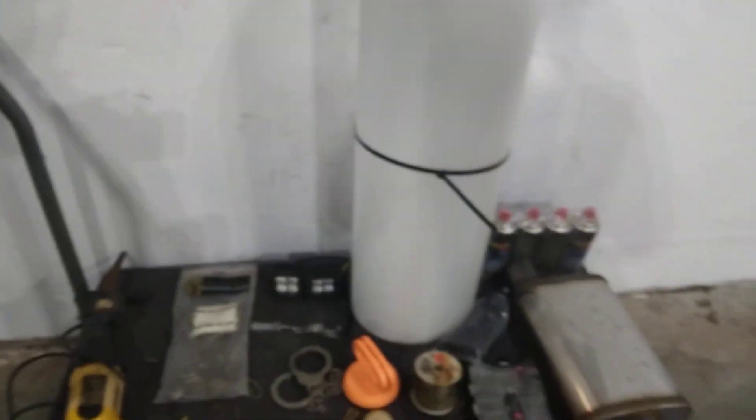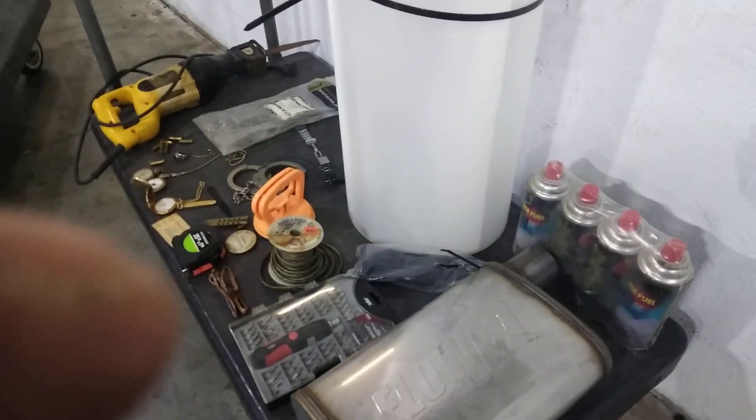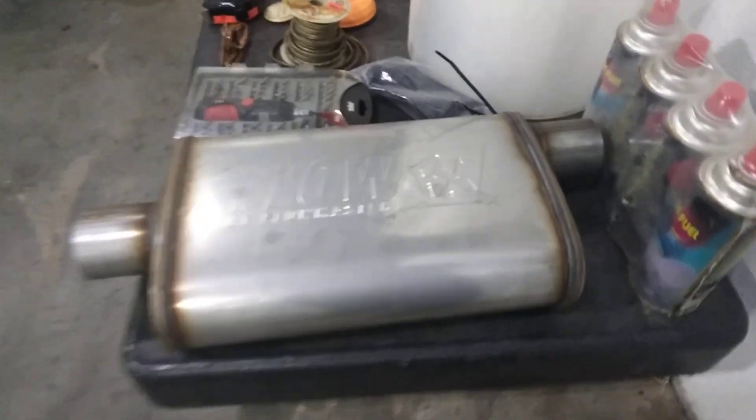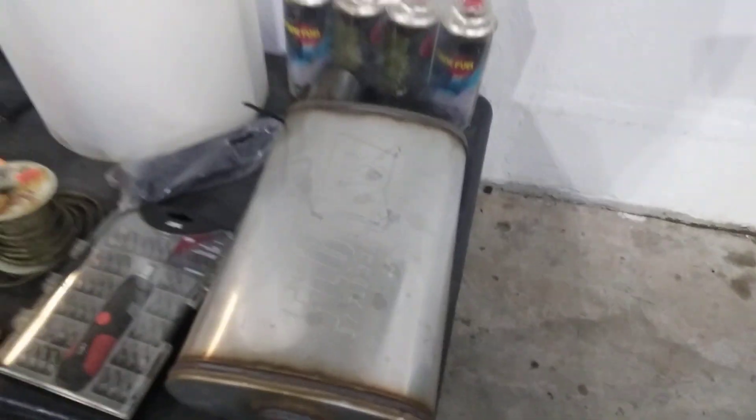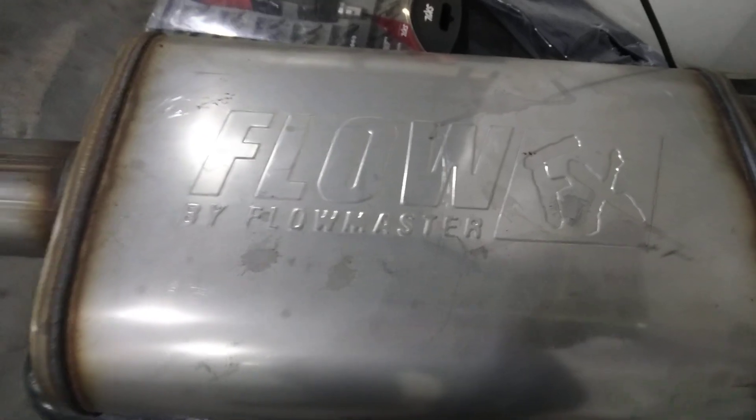We got a muffler here — I'm not sure if it's a muffler or a catalytic converter. It says Flow FX by Flowmaster. I don't see any identification numbers or item numbers on it, so I'll have to look online. I'll put it up tonight because I know a lot of you car guys love this stuff.